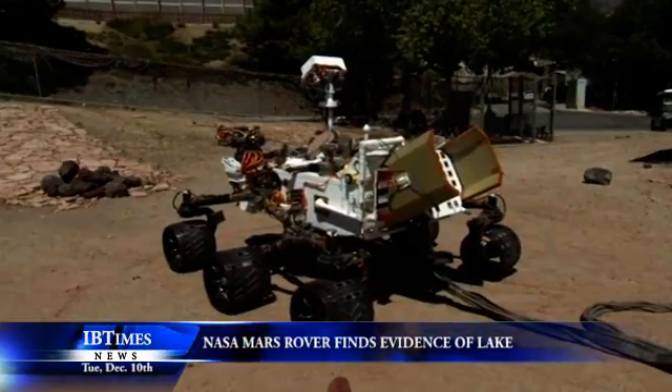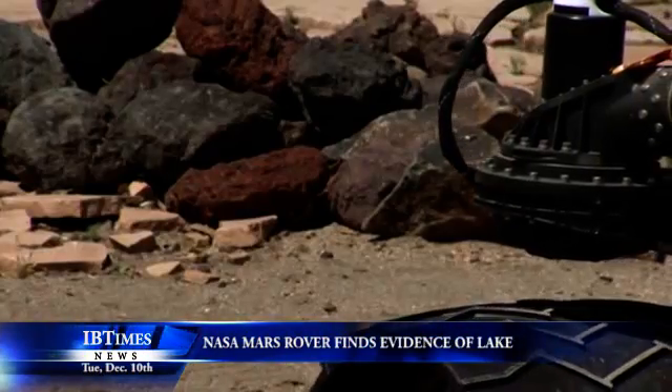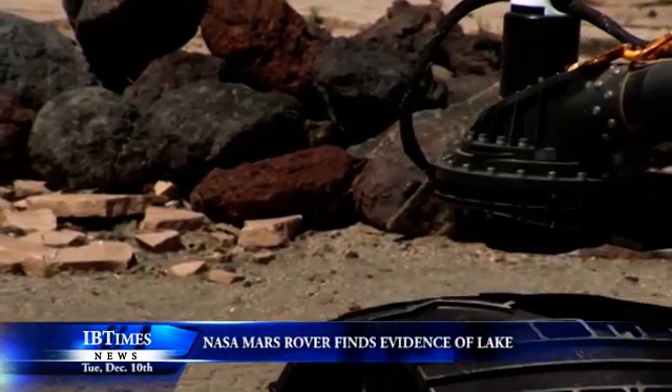Curiosity currently is en route to the three-mile-high mound of layered rock rising from the floor of Gale Crater, a formation known as Mount Sharp.